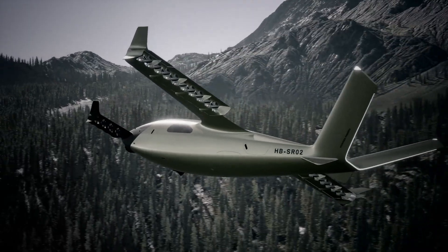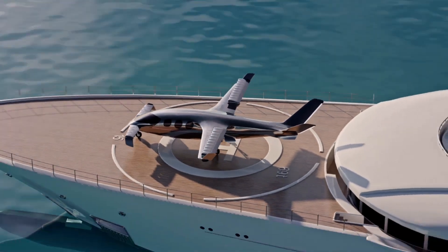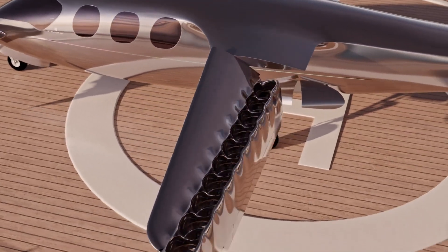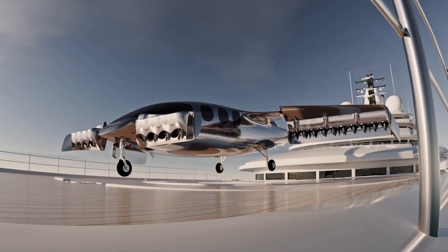Inside, the experience is pure sophistication. A panoramic glass cockpit surrounds you with stunning views, while the cabin features plush seating, ambient lighting, and AI-assisted flight controls.